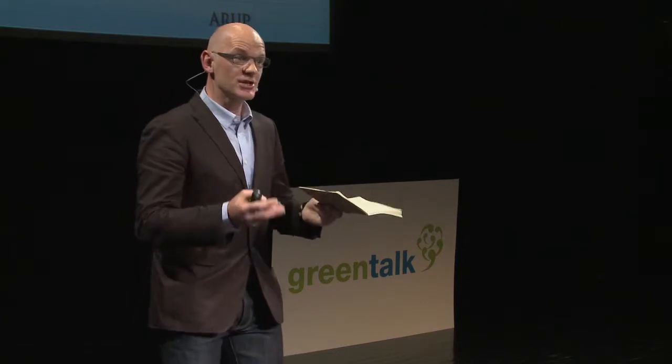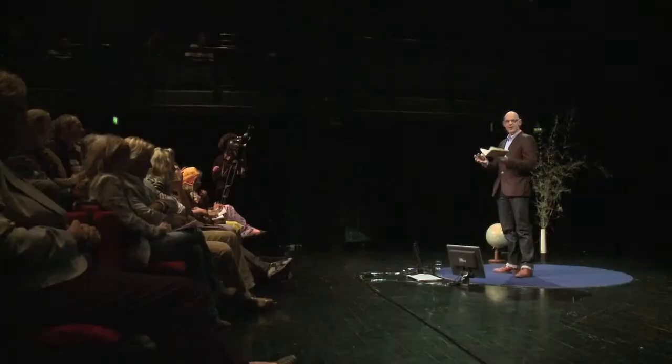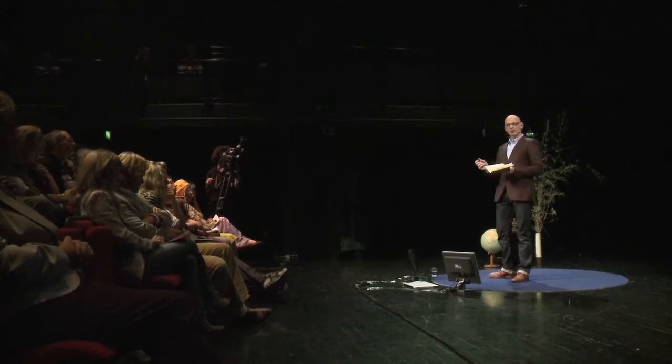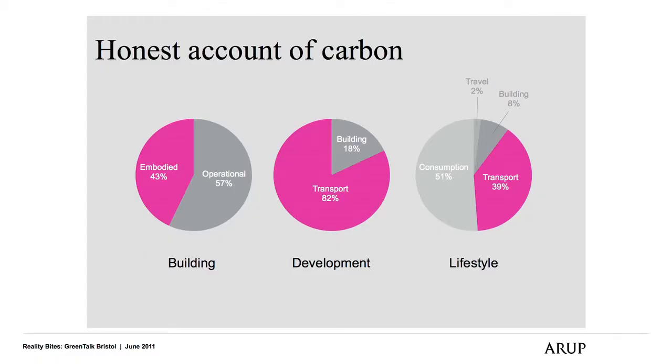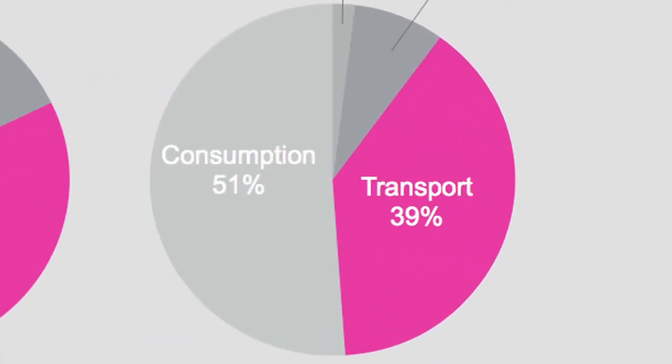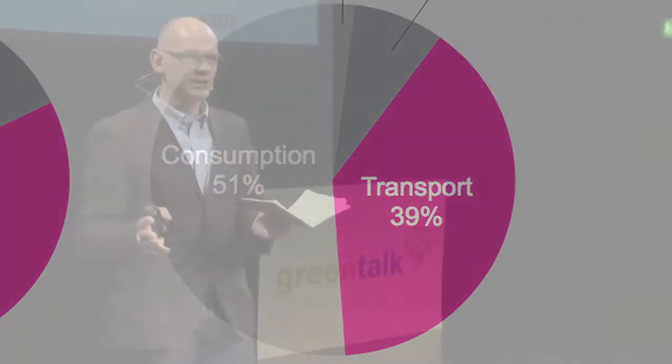If we broaden that once more to incorporate consumptive behaviour — and it's very difficult to get hard data on these — we can see that the building impact, the things we are spending an awful lot of time looking at, is increasingly a small proportion of our total behaviour. So as building engineers, we're focusing on the technology of buildings, but actually what we've got to really do is start to produce overall master plans and urban ideals which actually allow users to start bringing down their consumptive patterns.